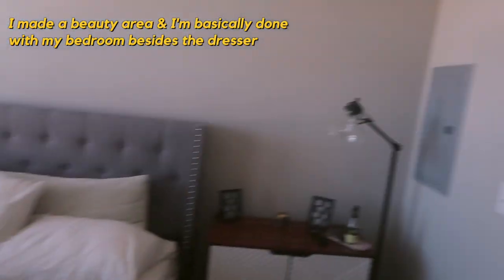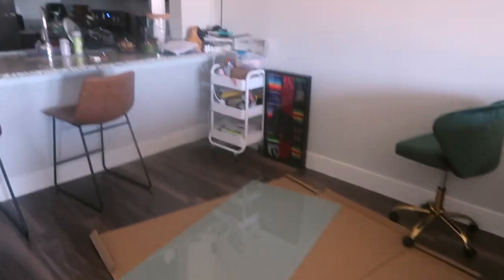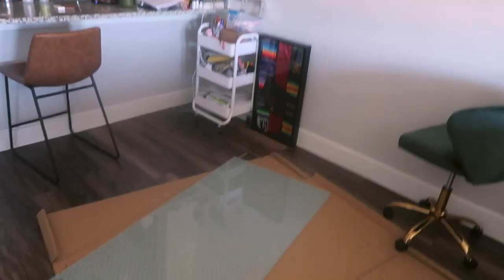After that I think I'm done with my bedroom. I made this little beauty area — I might find a mirror but I'm pretty much just going to leave it open. Let me show you guys what happened with my desk situation.